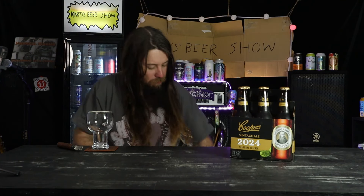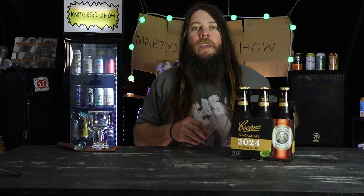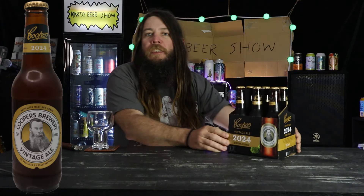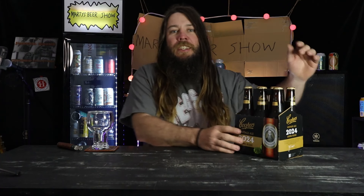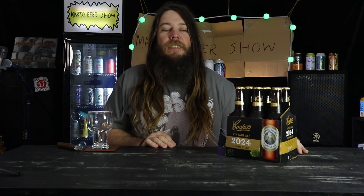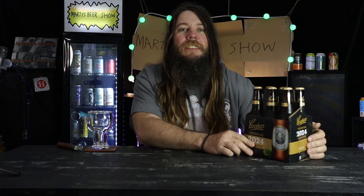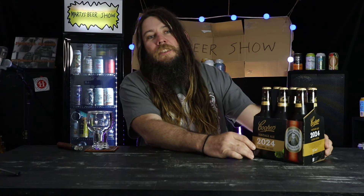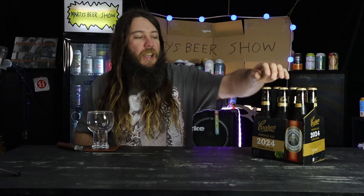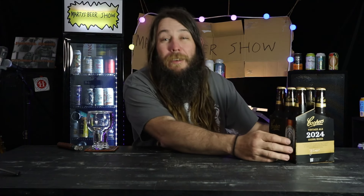Welcome to Marty's Beer Show. Today on the show we have got the latest Coopers 2024 vintage ale seasonal release called Coopers Vintage Ale 2024 Seasonal Release. This is a yearly seasonal release — hence the name — and they've been doing it for the last 24-ish years, give or take. Every year they tweak the recipe so as to not be making the same beer each year. I've had a few over the years.